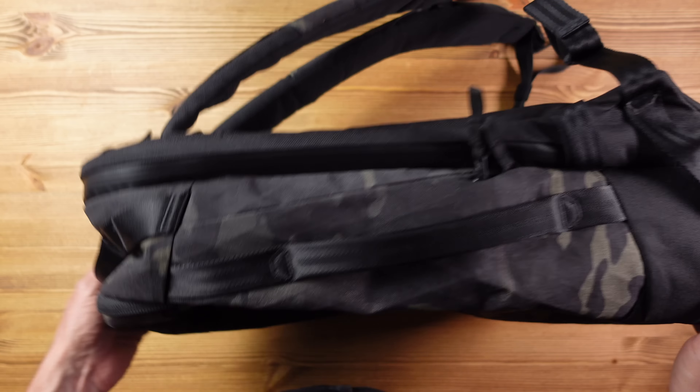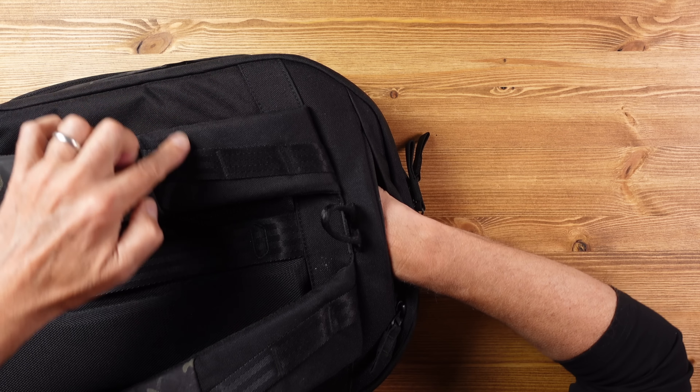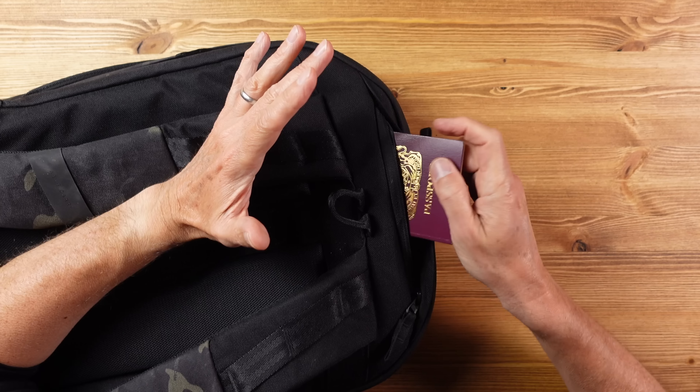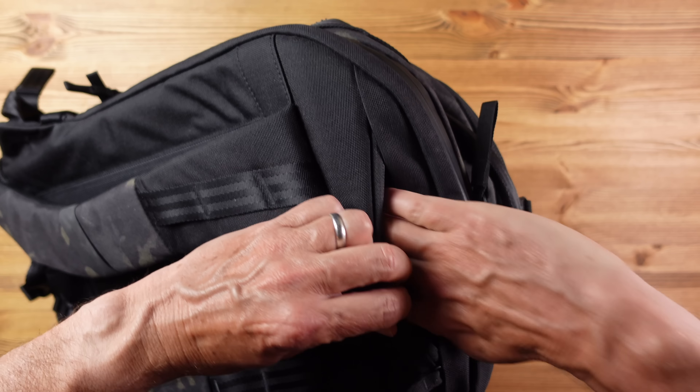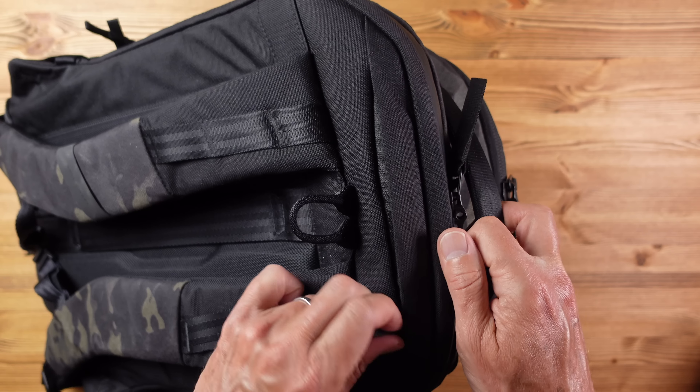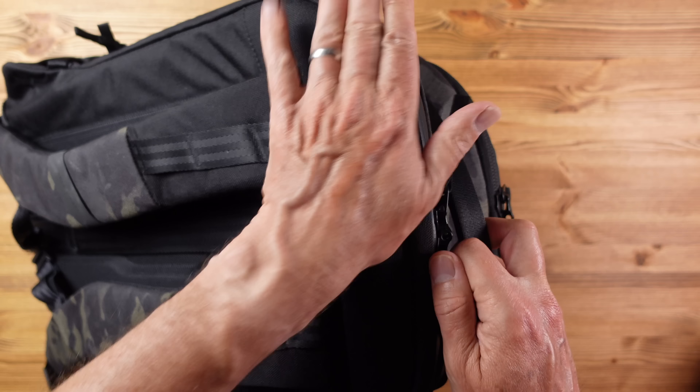Then on the back there is a secret pocket underneath a flap — no one would know it was there. You pull the zip and there's a pocket covering roughly a flat-item-sized area. It's great for valuables like your passport or wallet, and the great thing is it's pretty much concealed. Even if somebody knew it was there, if you're wearing the bag there's no way anyone could access it without your knowledge. For me this is a great place to put valuables where you know they are secure and quickly accessible.